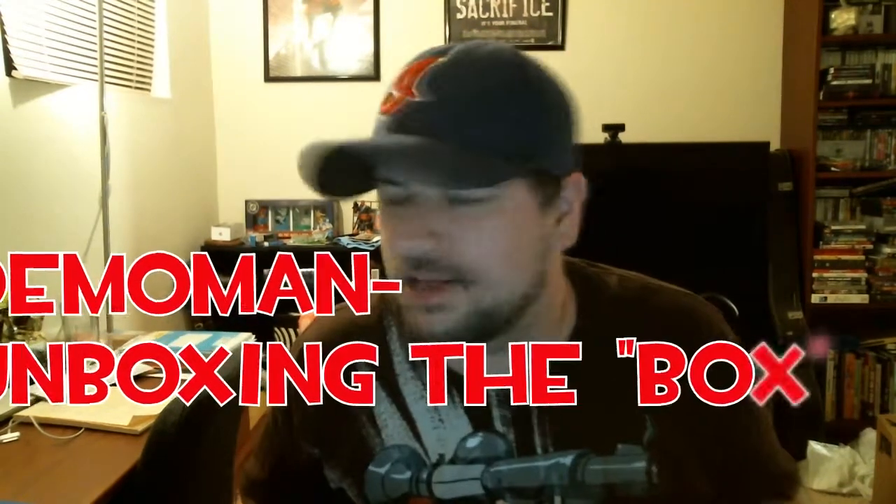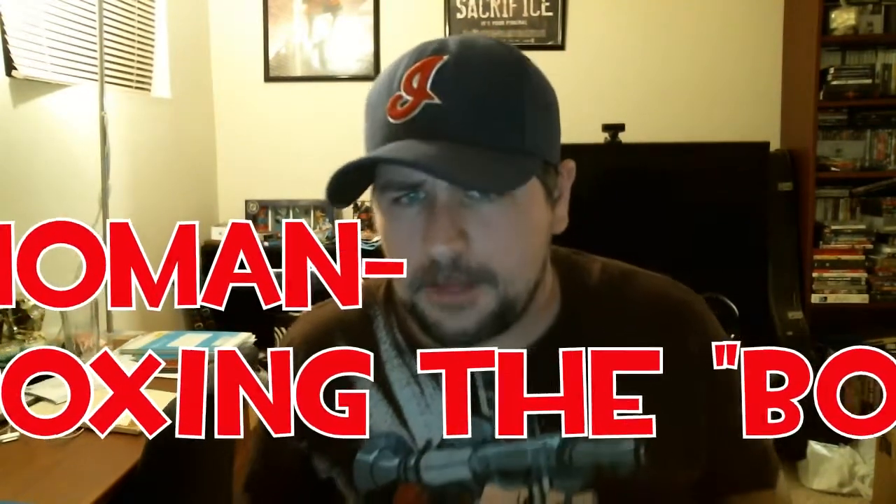What's going on everybody, Scott here. Last time I did an unboxing video I was corrected and told that it was not an unboxing, so today I'm going to be unboxing the box. I know it sounds exciting. It's from Amazon and I'm pretty excited about it.